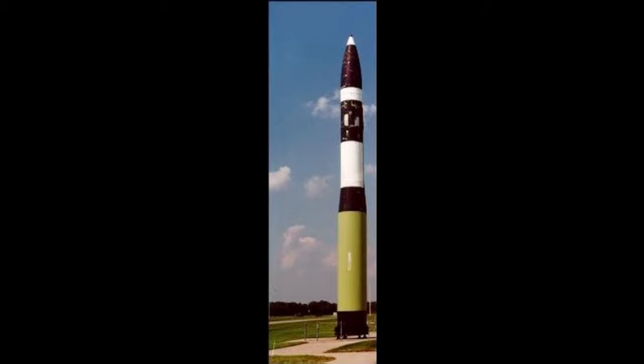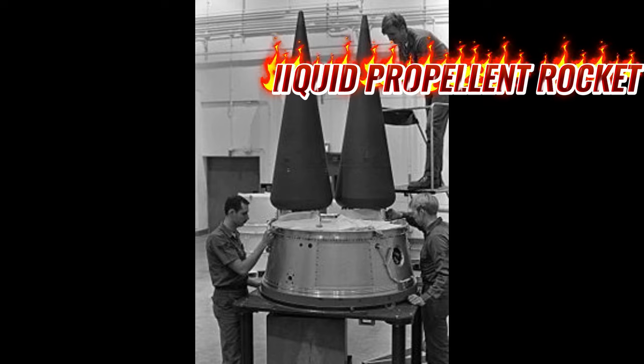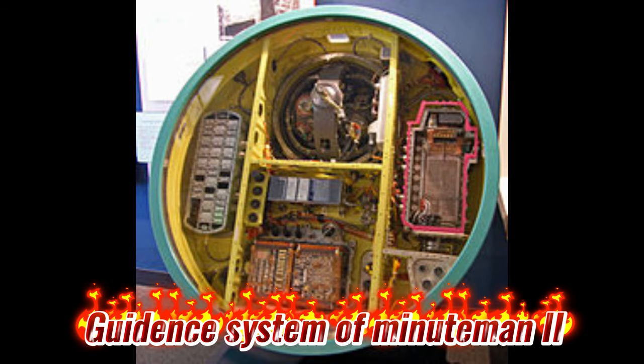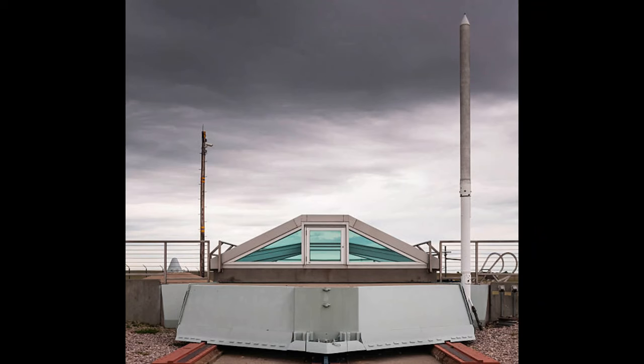The Minuteman 3 missile has a maximum range of 13,000 kilometers. The original inertial navigation system provided accuracy of about 200 meters CEP, but an updated inertial guidance system gives it 120 meters CEP. The Minuteman 3 carries three independently targetable re-entry vehicles, each armed with a nuclear warhead of 300 to 500 KT destructive power. It also carries penetration aids to counter enemy missile defense systems. Silos are located around the United States in Montana, North Dakota, Wyoming, and other U.S. Air Force bases.